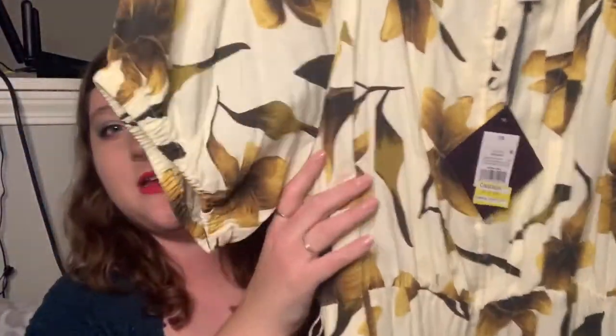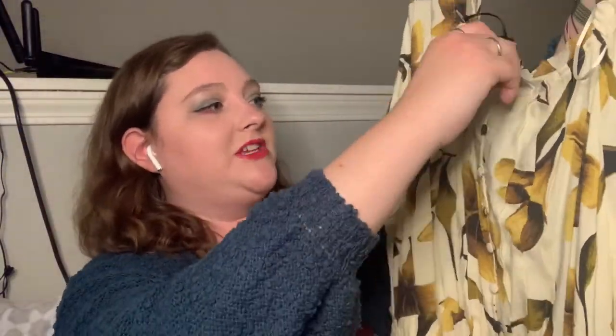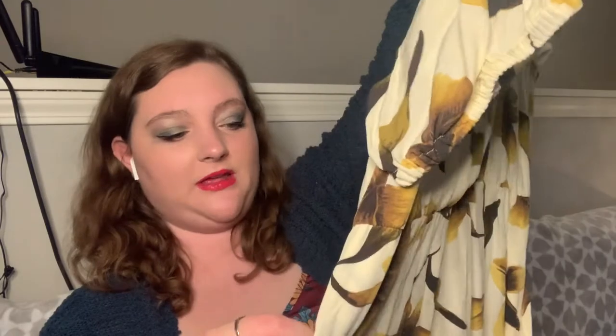They go pretty well from summer to fall. The first item is a pretty long maxi dress — it was only ten dollars and it has this really cute button detailing as well as a tie around the waist. I do believe it has pockets. I really like the pattern — it's like a nice brown and kind of yellow. There are the pockets.